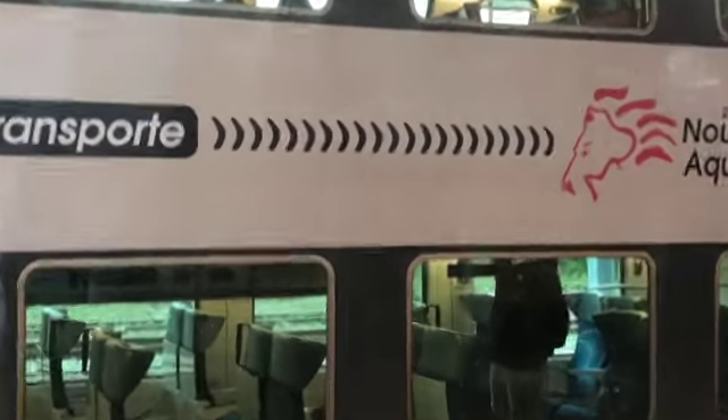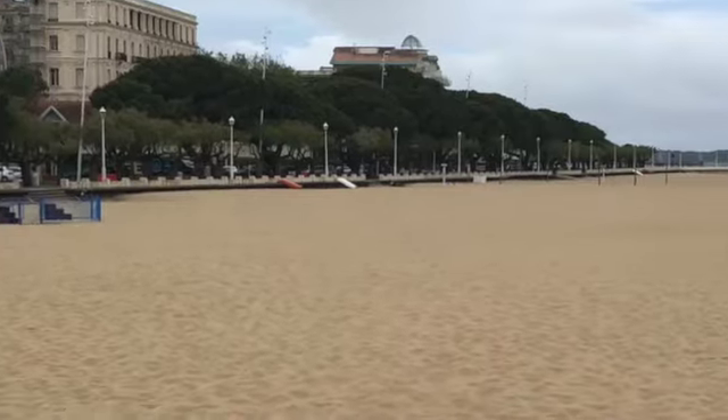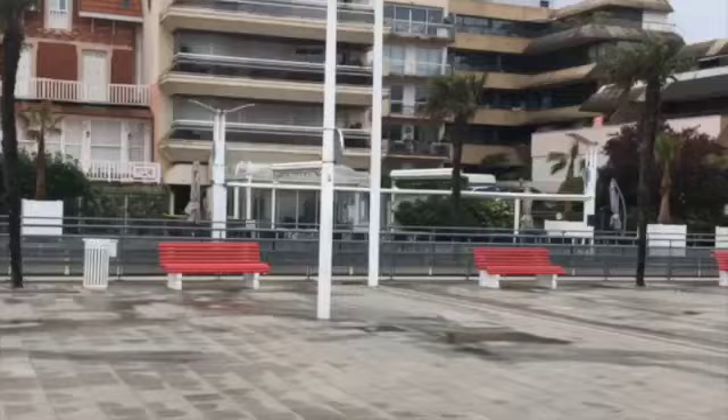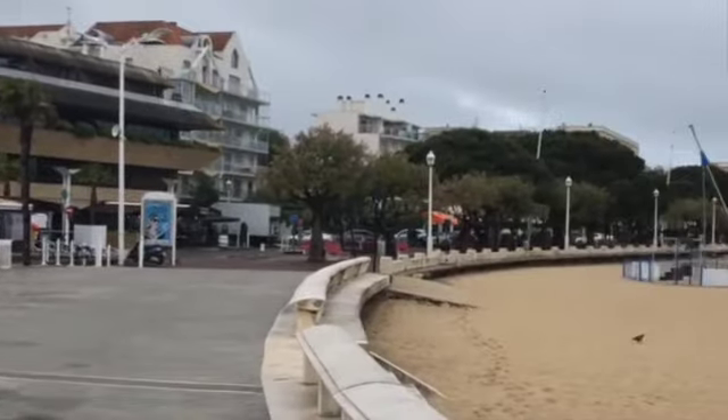The very next day, after taking the train back to my accommodation, I went to the seaside — this was the last time I spent in Bordeaux.